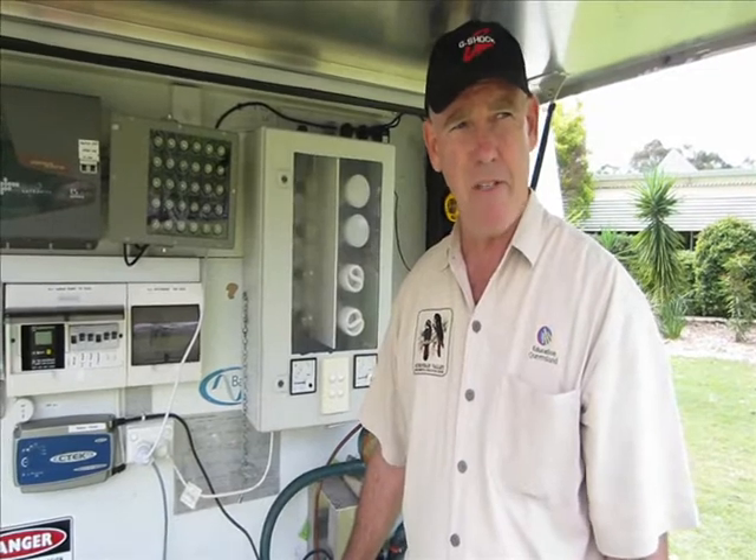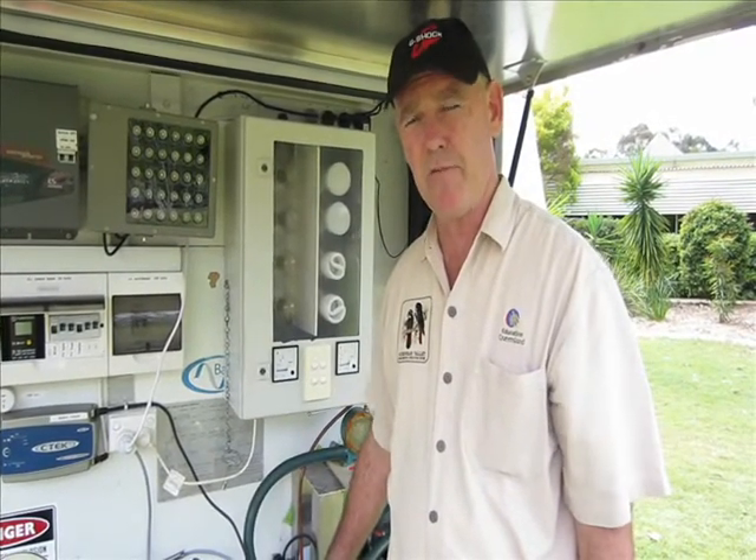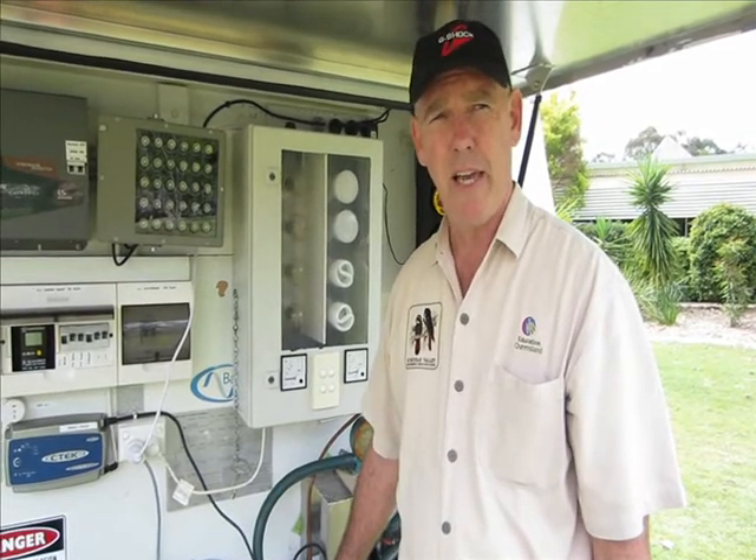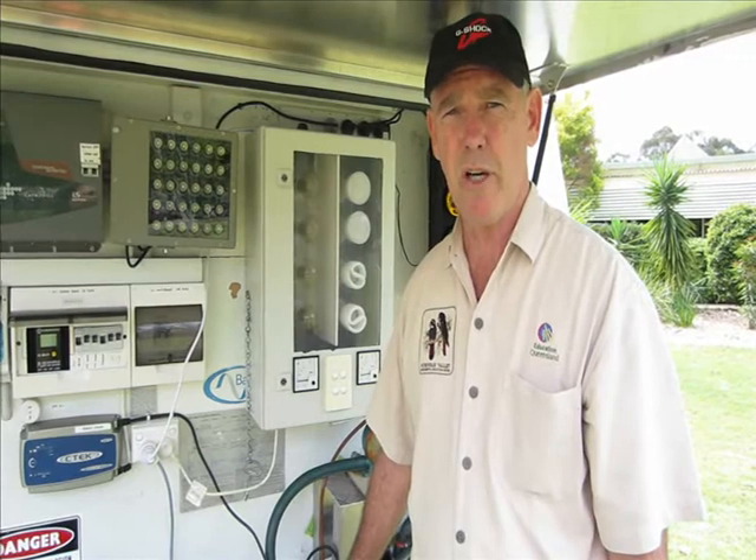Energy education fits very tightly into the national curriculum. It fits within year six with the topic called 'Power Up' and also it fits very well within the year nine curriculum as well.